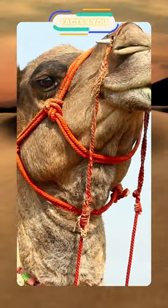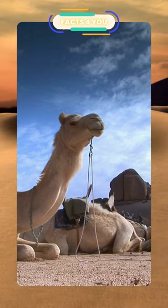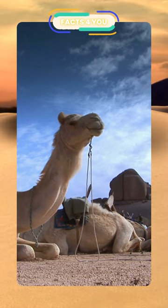They have thick lips which let them forage for thorny plants other animals can't eat, and they can completely shut their nostrils during sandstorms. Thanks to thick pads of skin on their chest and knees, camels can comfortably sit in very hot sand.